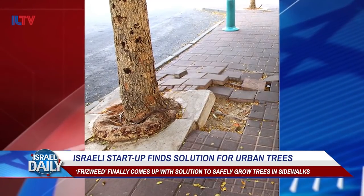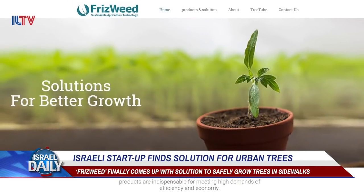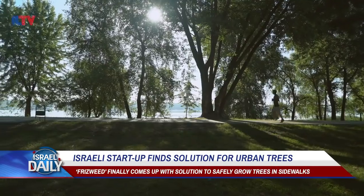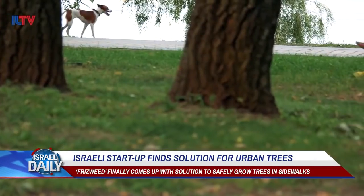A Ramatkan-based startup is now hoping to put an end to that nuisance with TreeTube. It all started with the startup Frizzweed, which came up with a way for trees to grow naturally underneath sidewalk cement in the all-new TreeTube invention, which Frizzweed calls a game-changer.